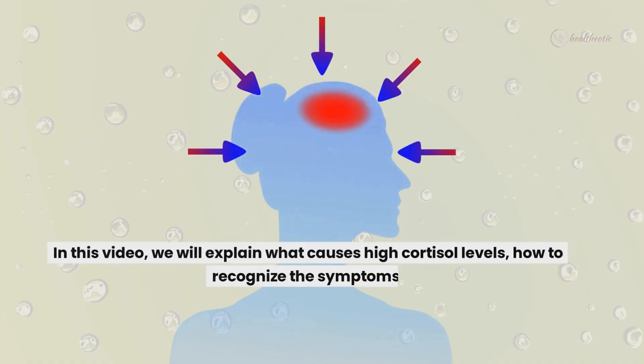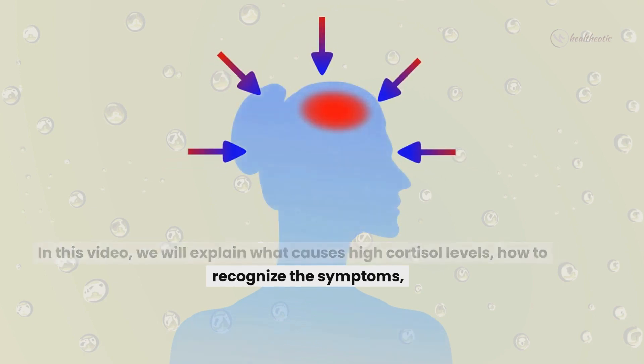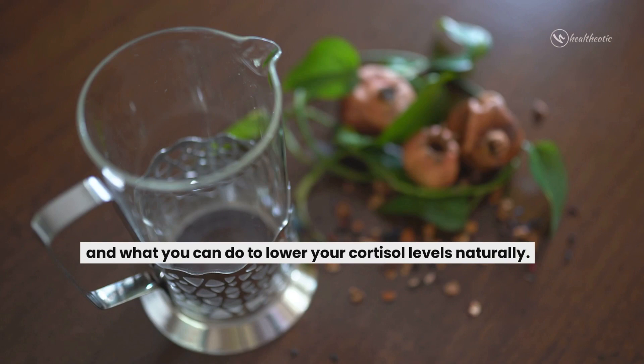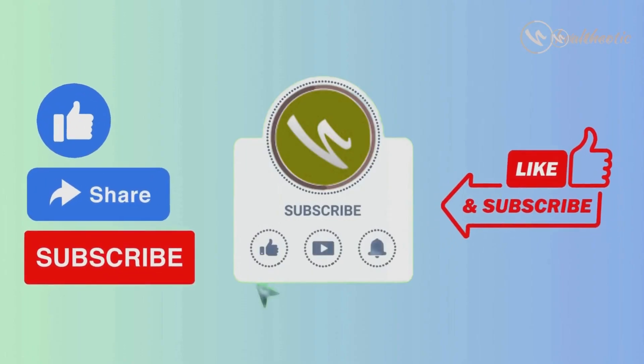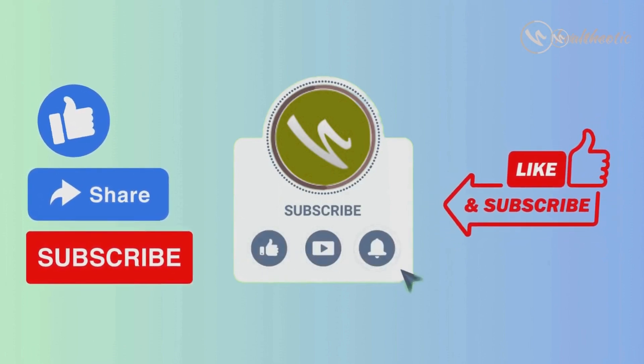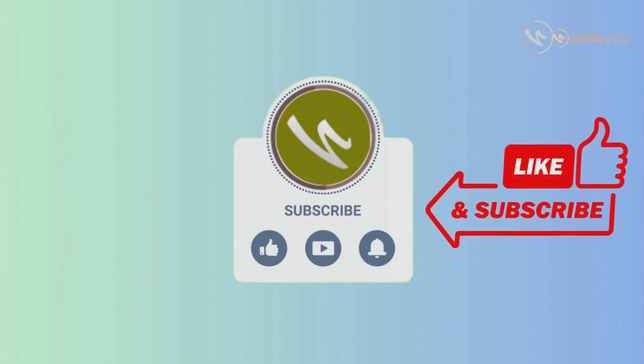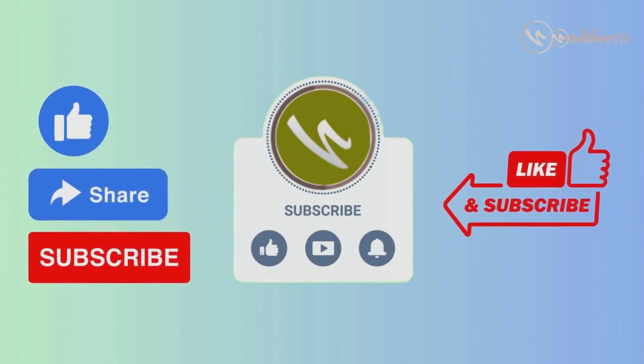So in this video, we will explain what causes high cortisol levels, how to recognize the symptoms and what you can do to lower your cortisol levels naturally. But before getting started, if you are new to this channel, please don't forget to subscribe so that you can keep following our videos on health and well-being. So let's get started.